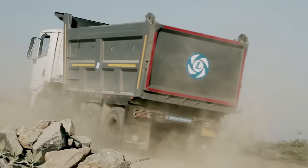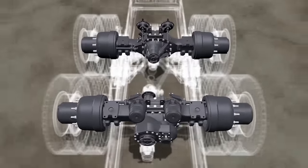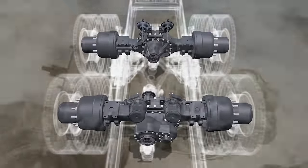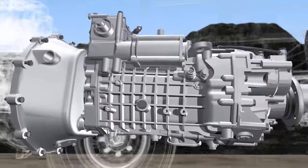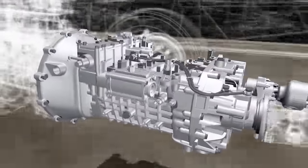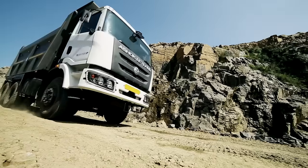The rear axle fitted with hub reduction technology adds extra power to the wheels. The rugged nine-speed gearbox with cable shift mechanism leads to lesser fatigue and easy serviceability. Higher ground clearance and mine lug tires provide better traction with load.